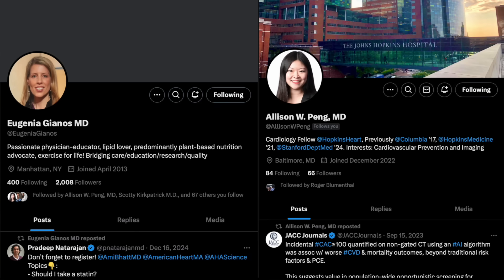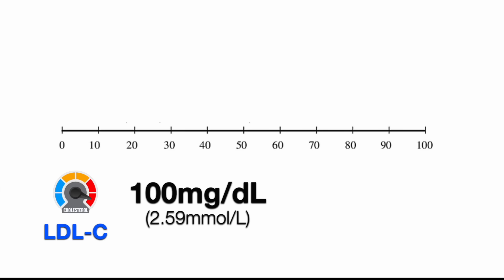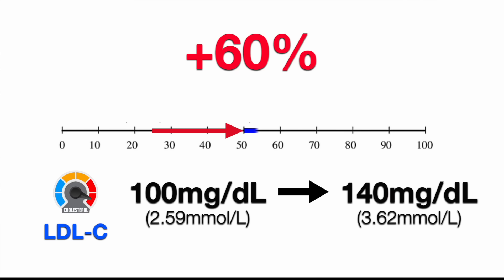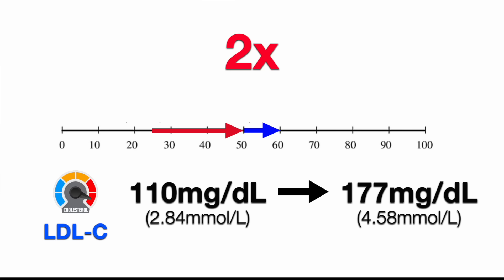How much higher is their risk? I talked to the authors — Dr. Giannos and Dr. Peng, both cardiologists at Northwell and Johns Hopkins respectively — and one example they gave from their data: an increase from 100 to 140 milligrams per deciliter LDL cholesterol, if maintained for 25 years from age 25 to 50, would be expected to raise risk by 60% in the following decade from 50 to 59. For an even bigger difference — comparing 110 to 177 milligrams per deciliter LDL over the same time span — we'd expect a doubling of risk.